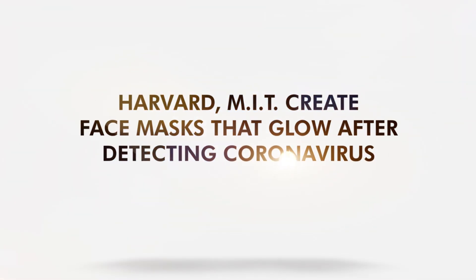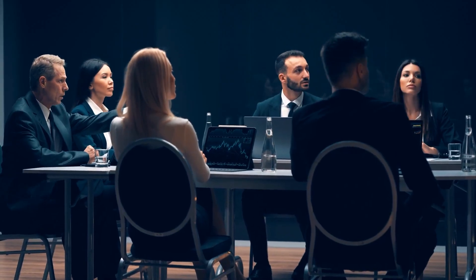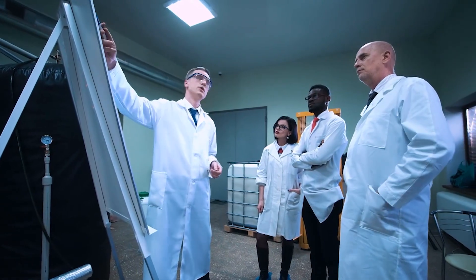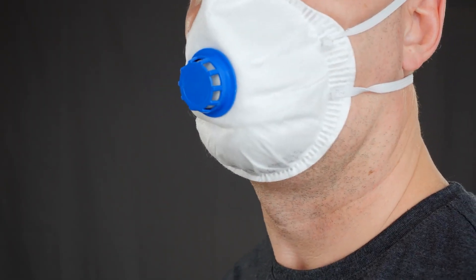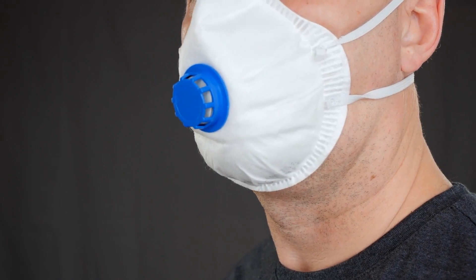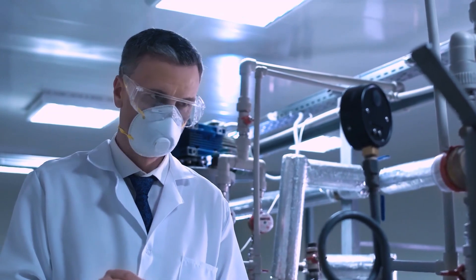Harvard-MIT Create Face Masks That Glow After Detecting Coronavirus. A team of scientists from Harvard University and Massachusetts Institute of Technology are developing a face mask that glows when it detects the coronavirus in the person wearing it. The project is based on technology they developed in 2014.